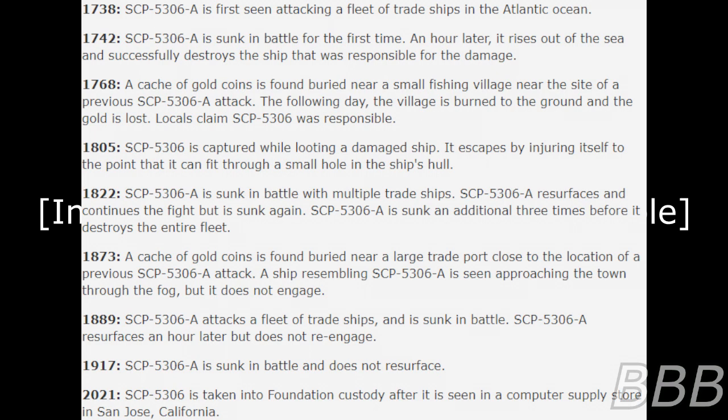The following timeline has been constructed from all histories and legends describing events involving SCP-5306-A. 1738: SCP-5306-A is first seen attacking a fleet of trade ships in the Atlantic Ocean. 1742: SCP-5306-A is sunk in battle for the first time. An hour later, it rises out of the sea and successfully destroys the ship responsible for the damage. 1768: A cache of gold coins is found buried near a small fishing village near the site of a previous SCP-5306-A attack. The following day, the village was burned to the ground and the gold is lost. Locals claim SCP-5306 was responsible.